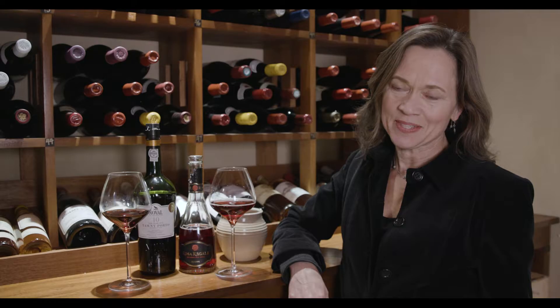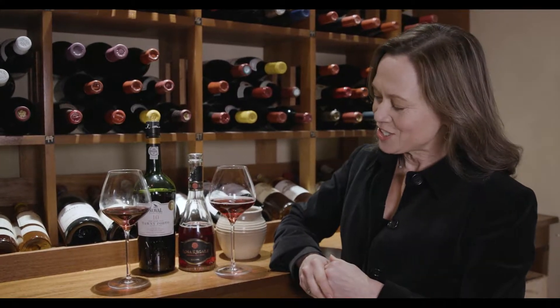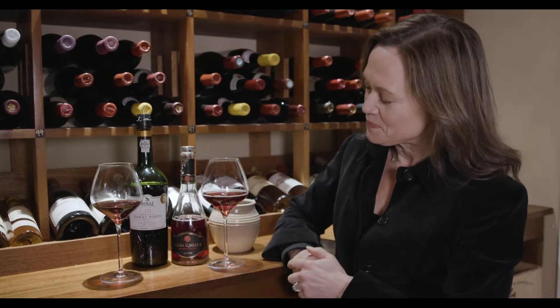Hey, I'm Andrea Robinson, Delta's Master Sommelier, and I'm going to tell you about the dessert wines on your Delta One flight right now. We've got really unique and really traditional — two great dessert wine destinations: Italy and Portugal.